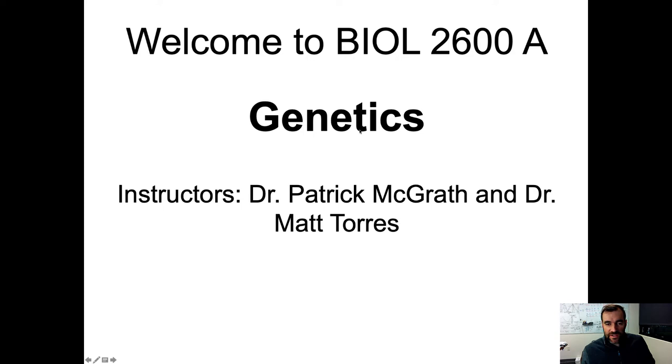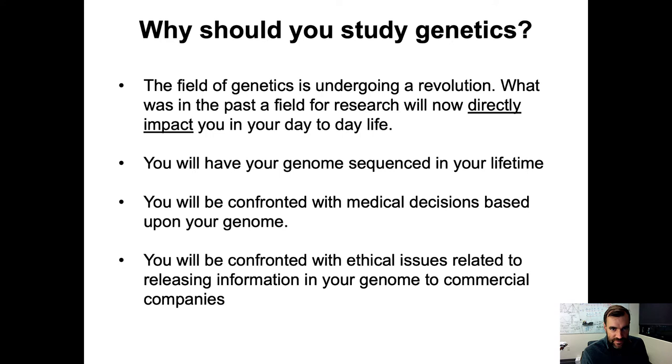Welcome to Biology 2600, Genetics. This is a quick recording for those that could not make it to the first class — a brief introduction about what the class is about, and then we'll jump right into the syllabus. This class is jointly taught by two professors. My name is Dr. Patrick McGrath; you can feel free to call me Patrick. Also Dr. Matt Torres.